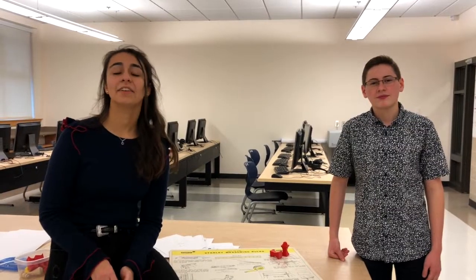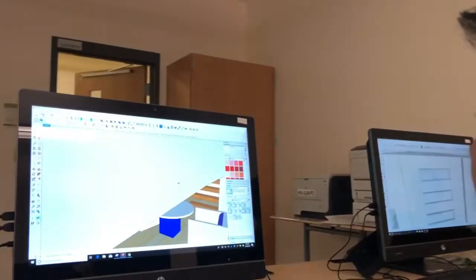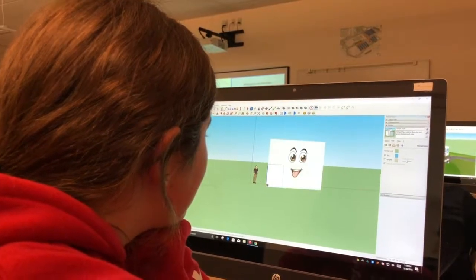In 3D Design CAD, you'll be able to design and play your own computer game as well as make your own 3D keychain. So if you're interested in designing your own computer game or designing something to 3D print, this is the class for you. 3D Design class, otherwise known as CAD, utilizes SketchUp to create models of Legos, houses, cars, and even creatures.